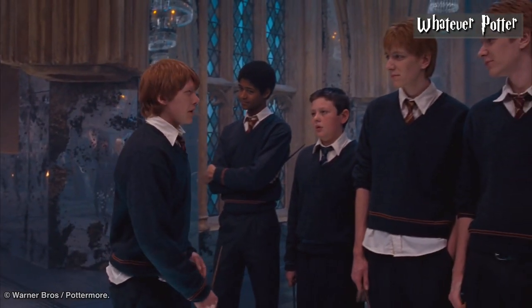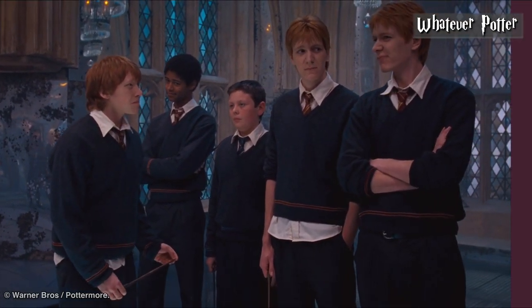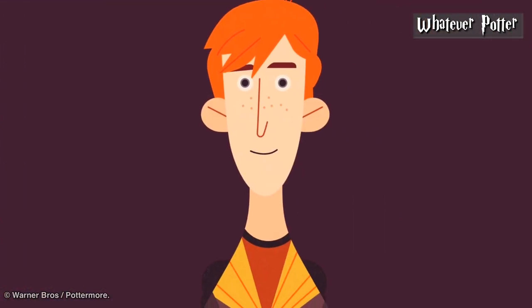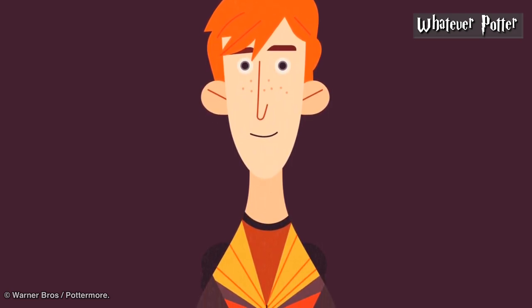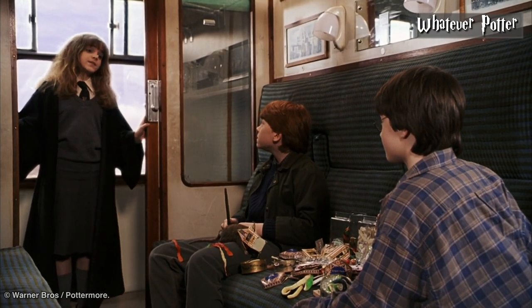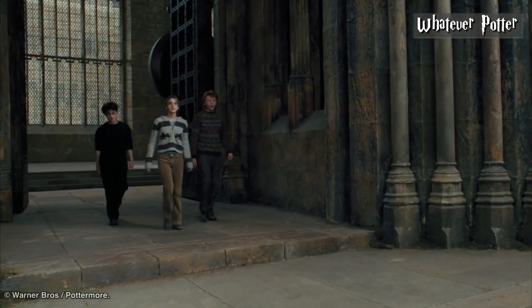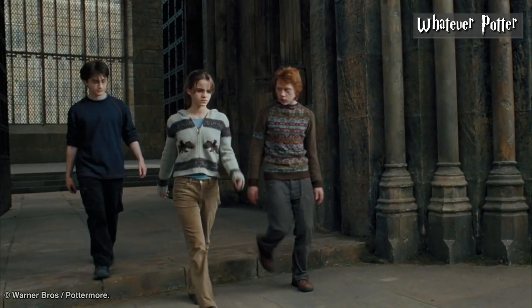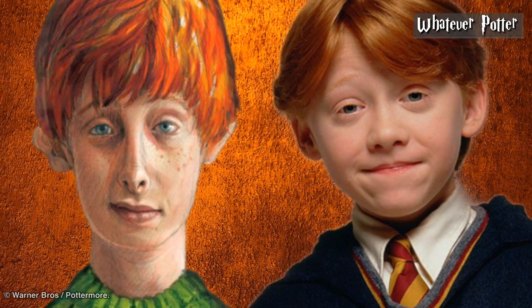Ron Weasley. Ron's red hair was delivered on point in the film. Outside of his hair, Ron is also described, after his introduction in the Philosopher's Stone, as being tall, thin, and gangly with freckles, big hands and feet, and a long nose. The movie Ron is practically freckle-free, and none were added via makeup or special effects. He also isn't that tall — the actor is only 1.72 meters, which is below average. Rowling also notes that Ron has blue eyes, compared to the brown ones in the film.